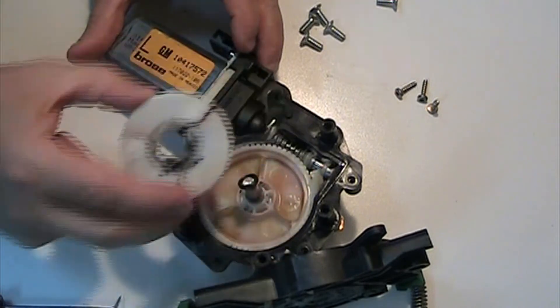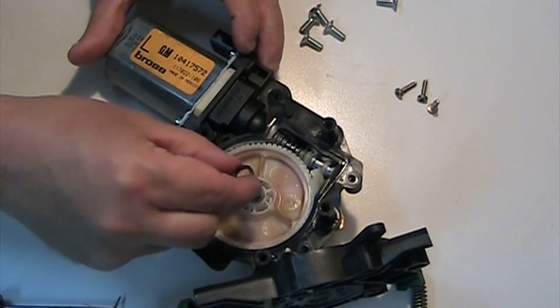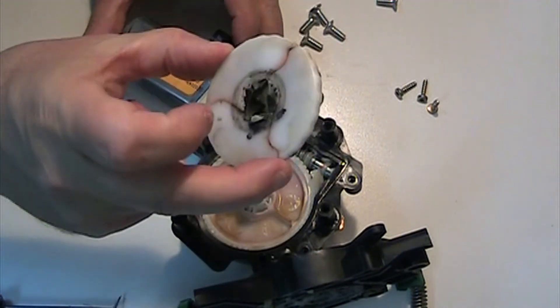It goes into the other part of this, with a little rubber O-ring there. That is the problem — that is what broke.